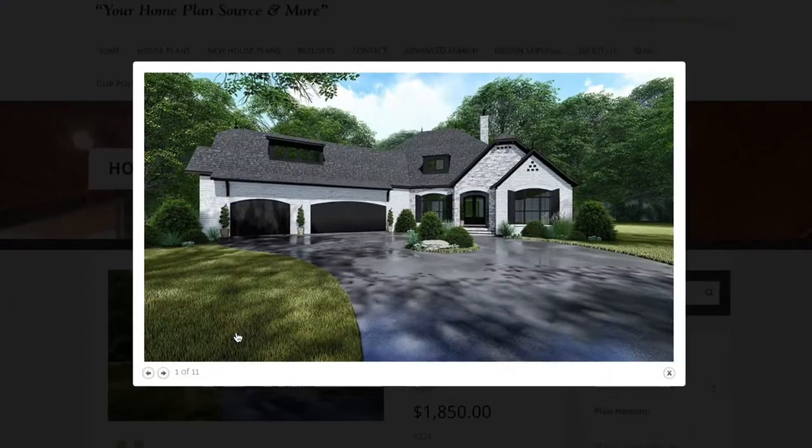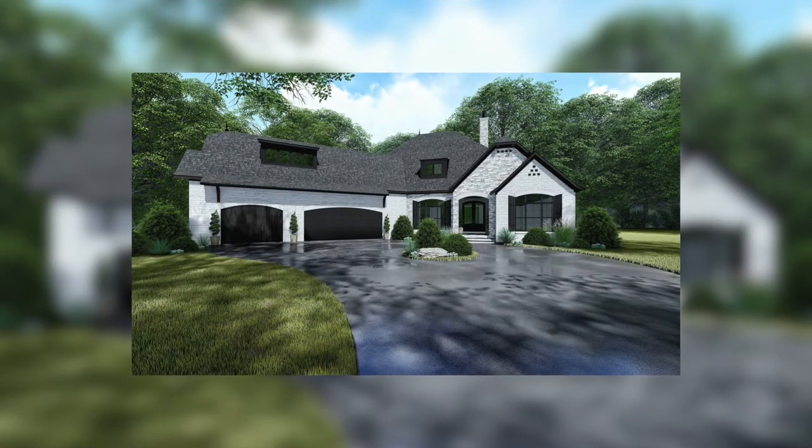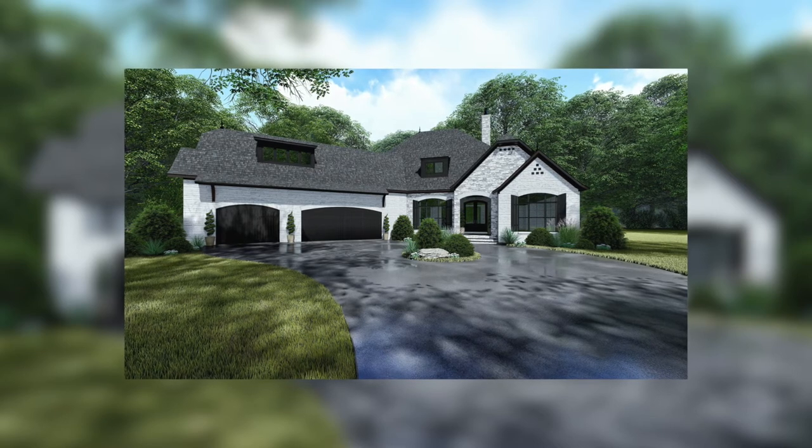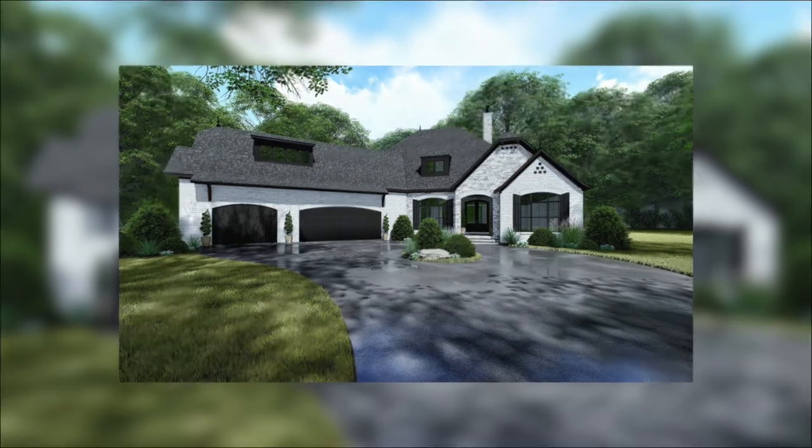Let's check out the exterior. From the covered front entry porch with stone steps to the use of brick and stone on the exterior, this European style home has beautiful curb appeal.